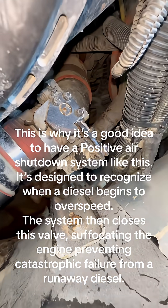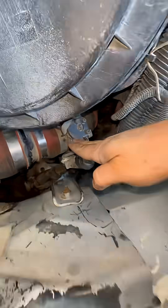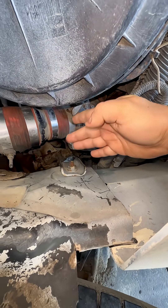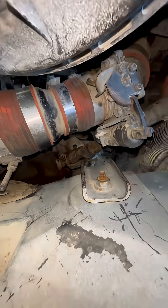This is why it's a good idea to have a positive air shutdown system like this. It's designed to recognize when a diesel begins to overspeed — the system then closes this valve, suffocating the engine and preventing catastrophic failure from a runaway diesel.